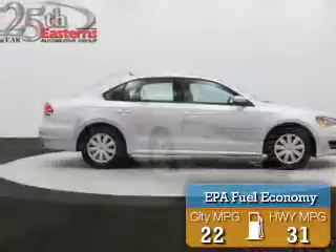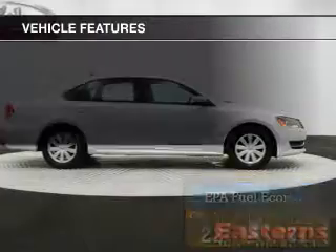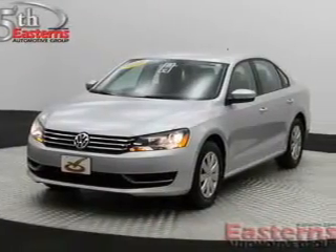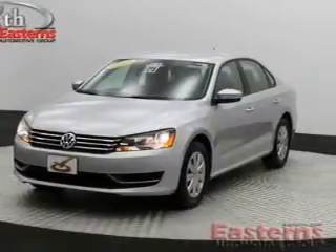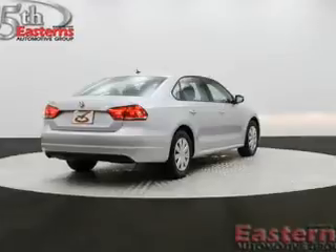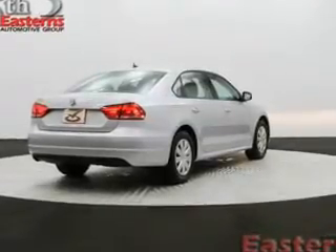Great fuel efficiency saves you money by requiring fewer trips to the gas station. The features include Bluetooth connectivity, digital audio input, tilt-and-telescopic steering wheel, cruise control, keyless entry, a trip computer, an MP3 player, privacy glass, air conditioning, and power windows.